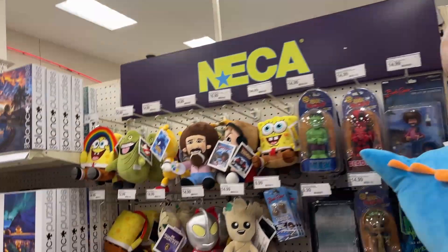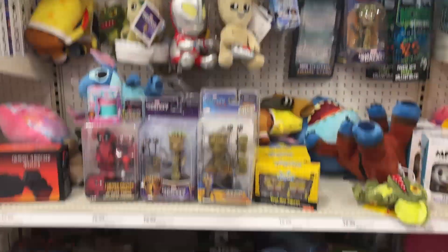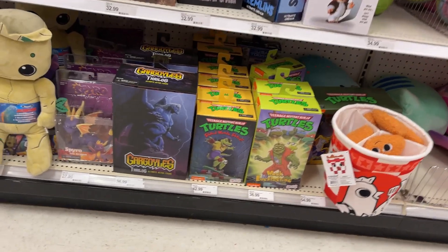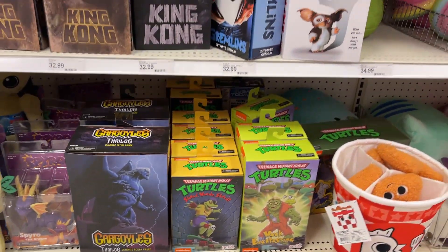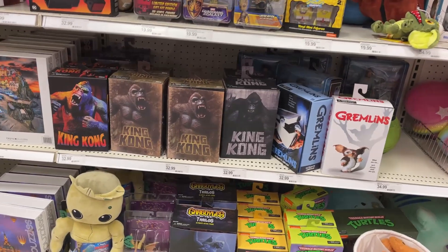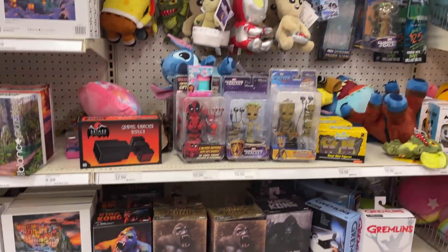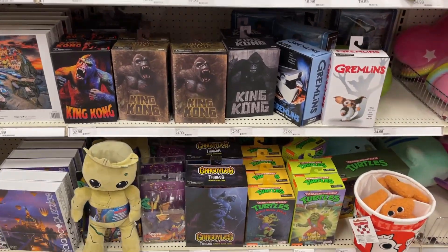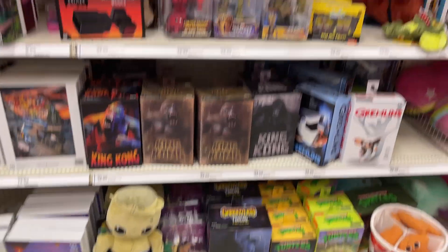What we got — a little Neko back here, got some Feilongs, Mondo Gecko. Yeah, nothing new back here in the little Neko section. I think I saw an end cap, so we'll go check that out and see what's good.